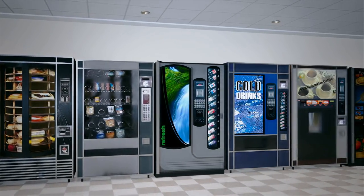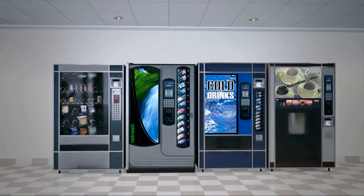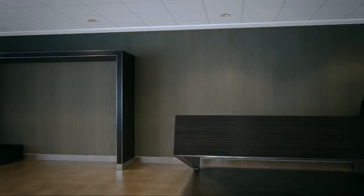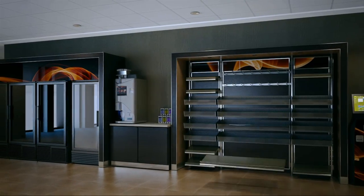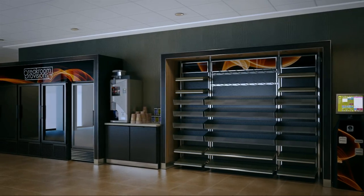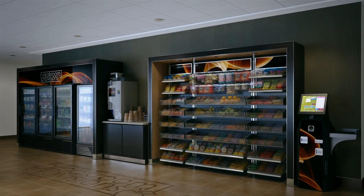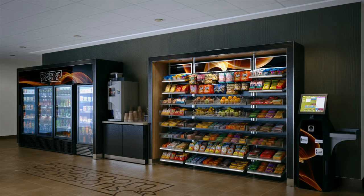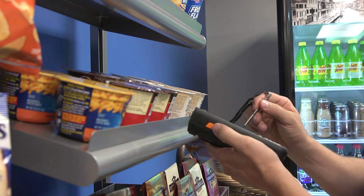Your micro-market from Break Room Provisions is fully customizable to your company, your break room, and your employees. We work with you in the design phase to develop a system that works for you, providing optimal use of space and a fresh and pleasant dining experience with the choices you want. And with daily and weekly visits, we keep your micro-market fully stocked with popular fresh items to keep your workforce satisfied.